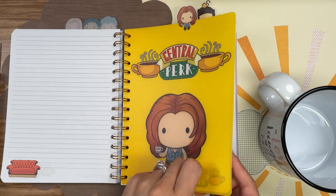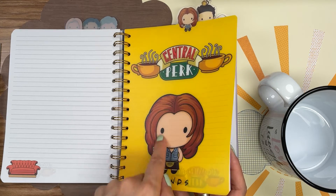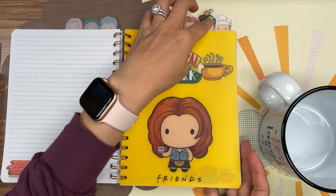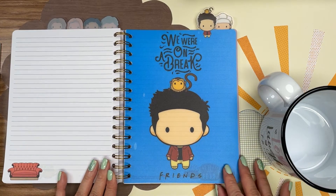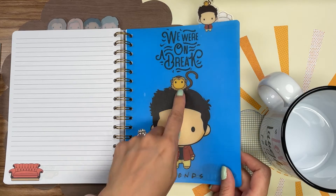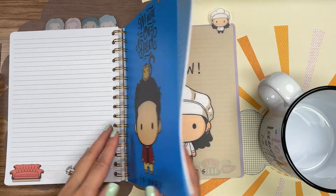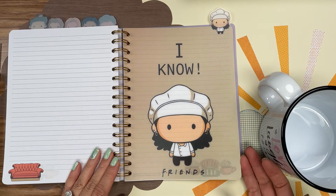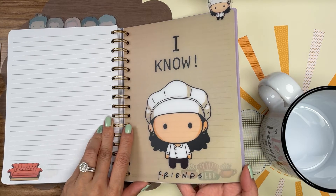Central Park. I tried to really emphasize the haircut here. "We were on a break." The monkey. And last but not least, Monica — she's got a lot of earrings and a chef hat on.